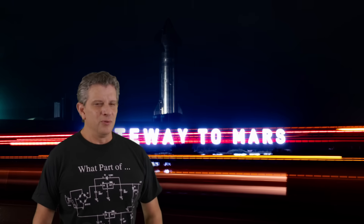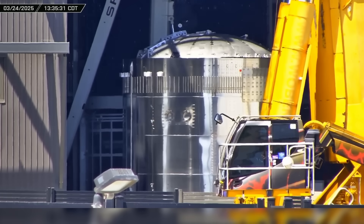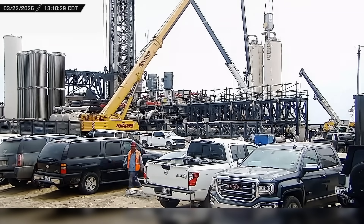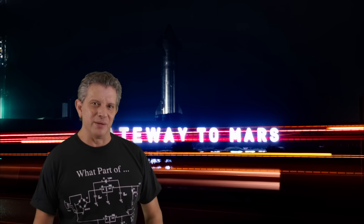Do you know what's going on at Starbase? Well, stick around. We have all the highlights on the construction of Ship 37, the continuation of high bay demolition, and SpaceX crews hard at work down at the launch site building out the new PADS tank farm, deluge system, and flame trench. Now let's dig into this week's update.